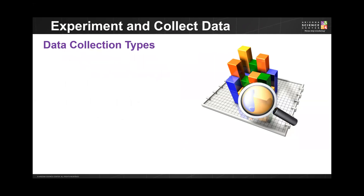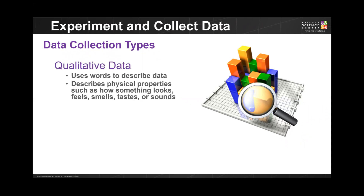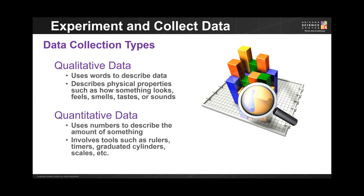Throughout your investigation, make sure you are regularly collecting data, and collect both types of data. Qualitative data includes observations you can make using your senses of sight, smell, touch, sound, and taste — however, don't taste anything that could be potentially harmful or poisonous. Quantitative data are data points collected through tools such as rulers, scales, timers, and graduated cylinders. This type of data uses numbers to describe the amount of something.